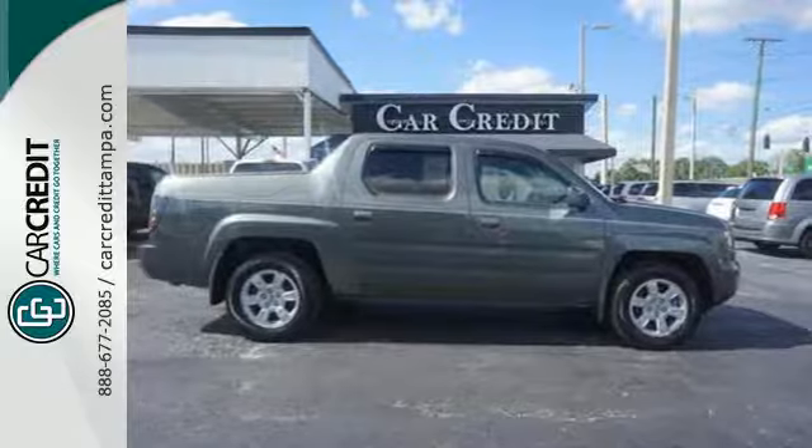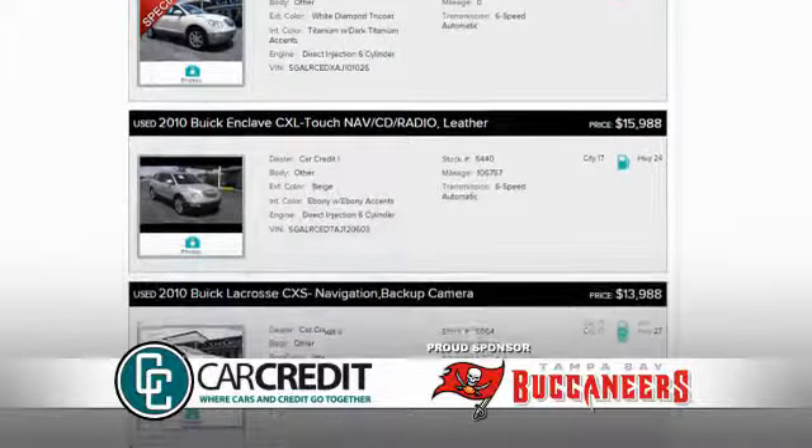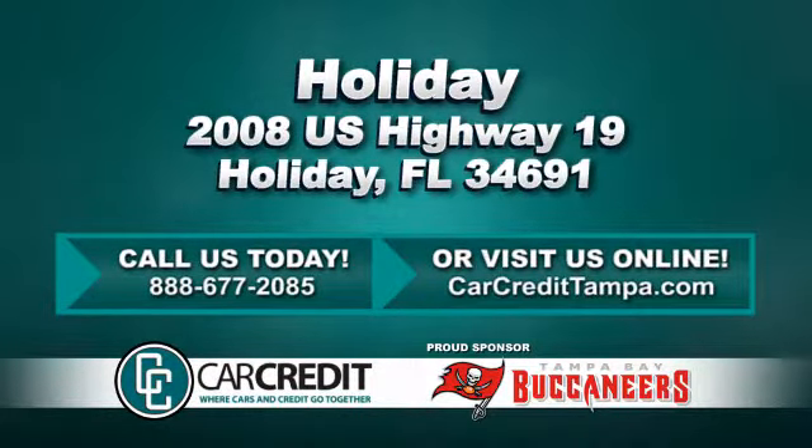Take it for a test drive today. We're confident we have the right used car, truck or SUV for you. Stop in and see us today at 2008 US Highway 19 in Holiday, Florida.